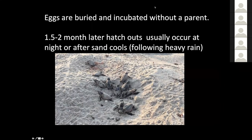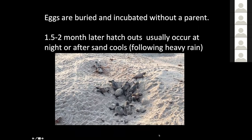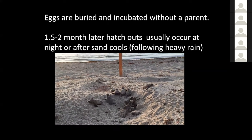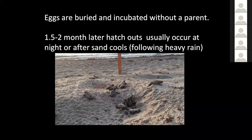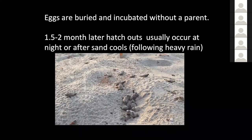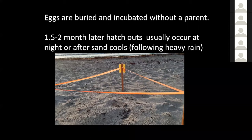The eggs are incubated in the sand without parent presence — unlike birds. About a month and a half to two months later, when eggs hatch, the turtles sit down in the sand for a day to several days, then usually emerge at night or after the sand cools, often triggered by heavy rain. These little loggerheads emerge on their own and make their way to the ocean. They swim for about 36 hours without stopping, then get out into the Gulf Stream current, which is their main dispersal current on the Atlantic.